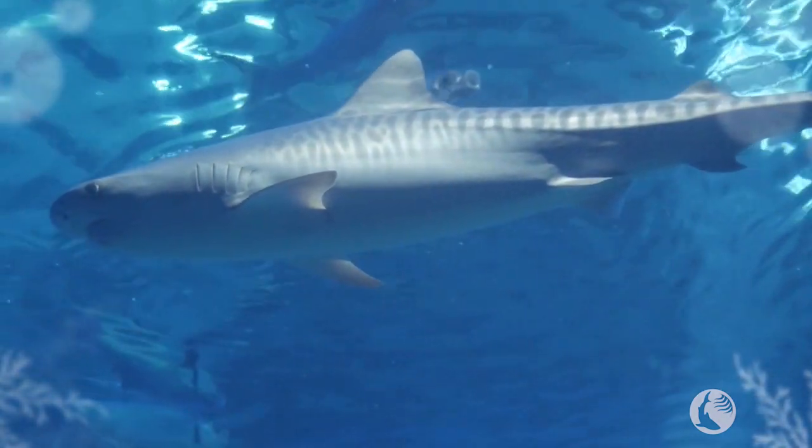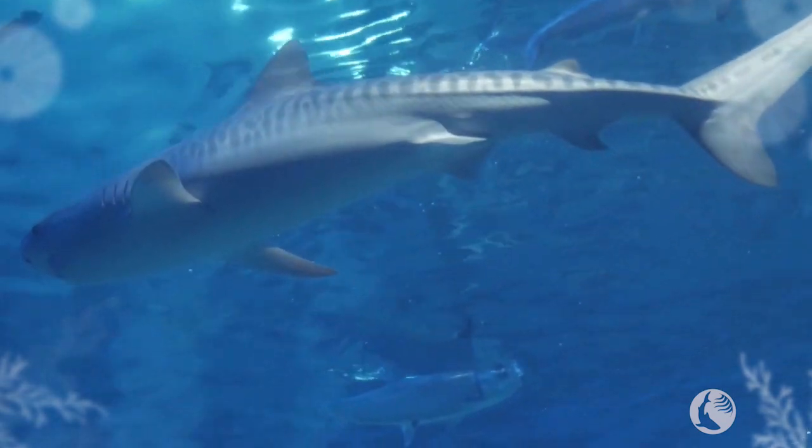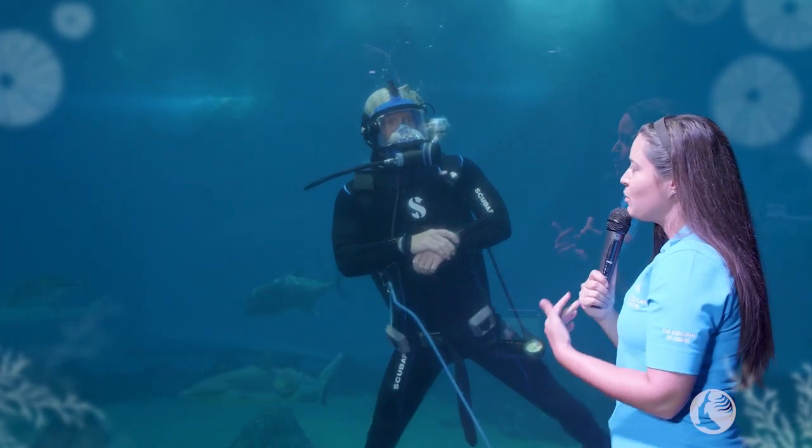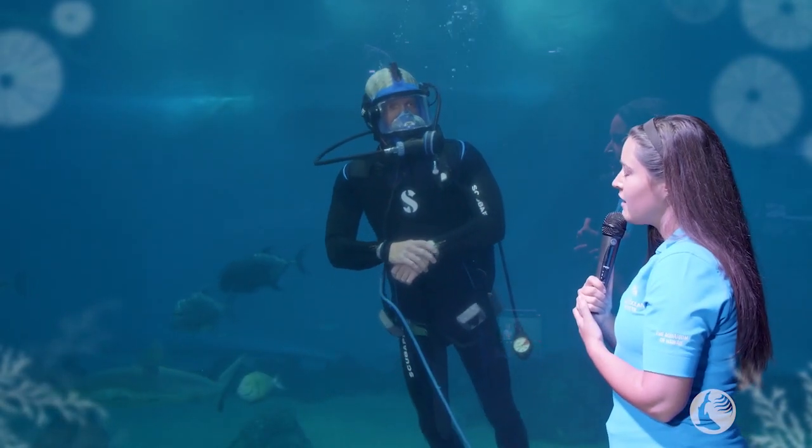All right, thank you so much, Paul, for explaining about the different types of species that we have inside of this exhibit today. Now, Paul, can you tell us a little bit about why it is important to see sharks in our waters?